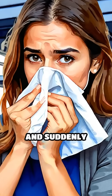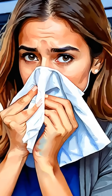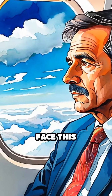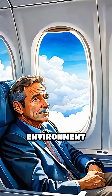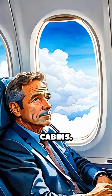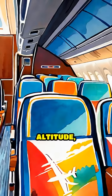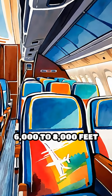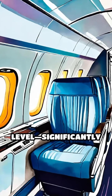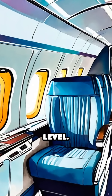Have you ever stepped off a plane and suddenly experienced a nosebleed? Frequent air travelers often face this uncomfortable issue, and the cause lies in the unique environment inside airplane cabins. At cruising altitude, cabins are pressurized to simulate conditions at 6,000 to 8,000 feet above sea level, significantly lower than ground level.